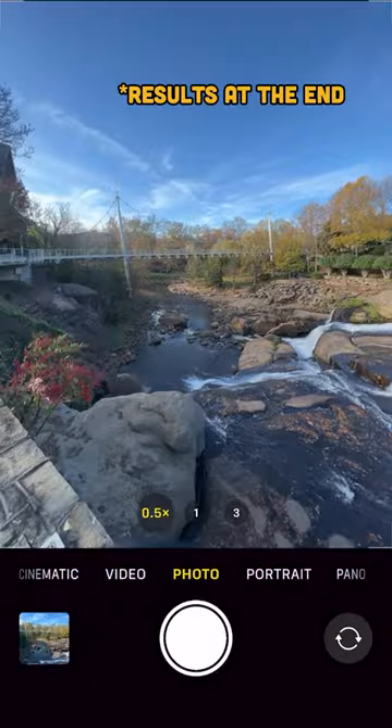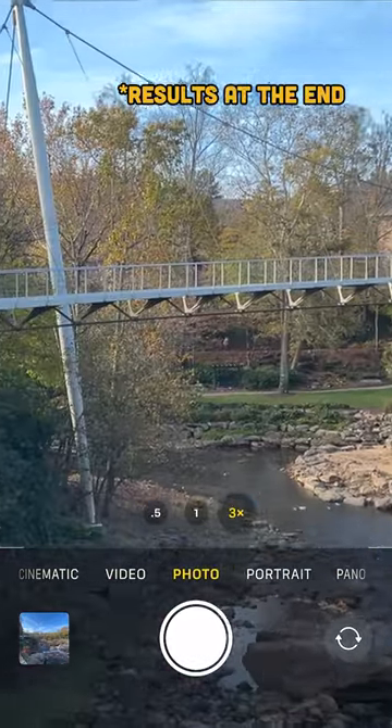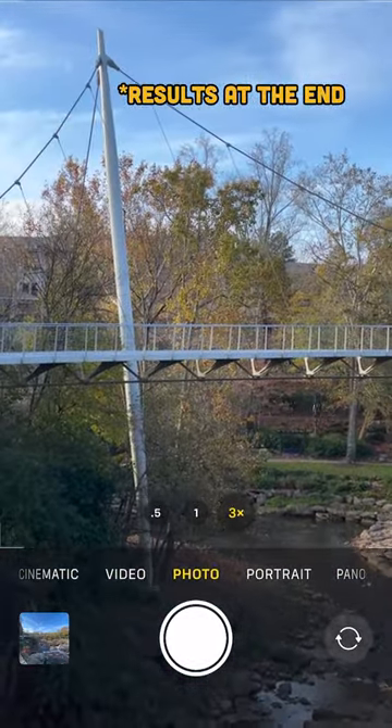Don't spray and pray. Choose a subject and be intentional with how you frame it. Now, I'm not saying don't take multiple pictures — get several options.